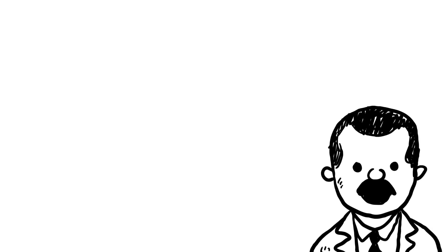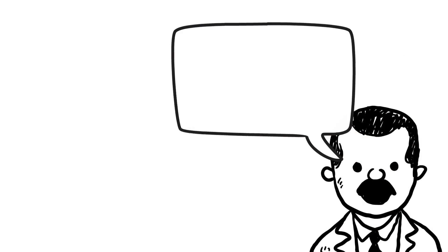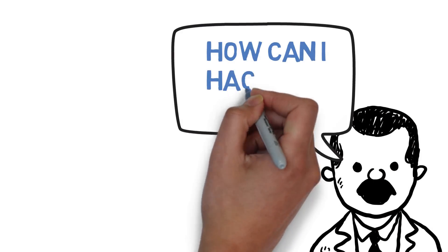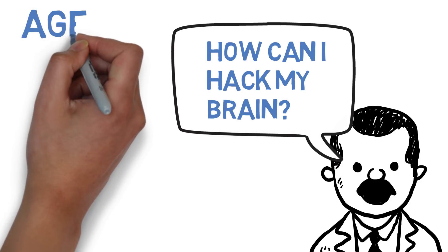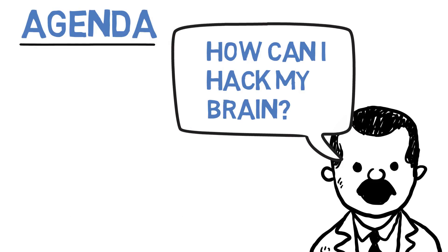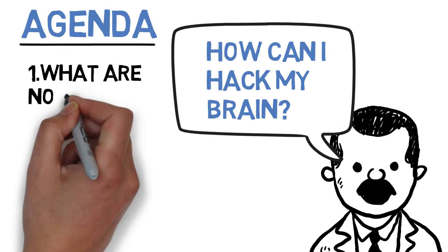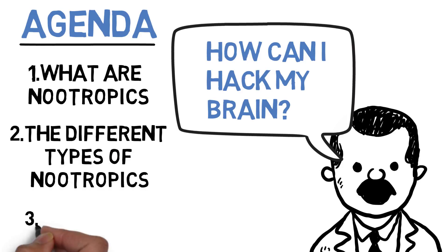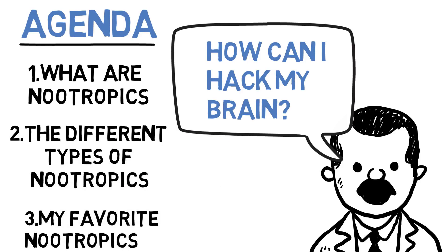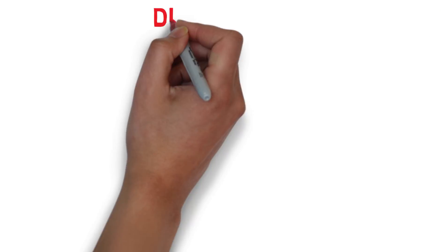As the world gets more and more competitive, we're seeing more signs of people at the top of their game turning to nootropics to gain an advantage and essentially hack their brain. So in this video we're going to discuss exactly what nootropics are, the different types of nootropics, and a list of my favorite nootropics because I've been dabbling in this field for the last four to five years.